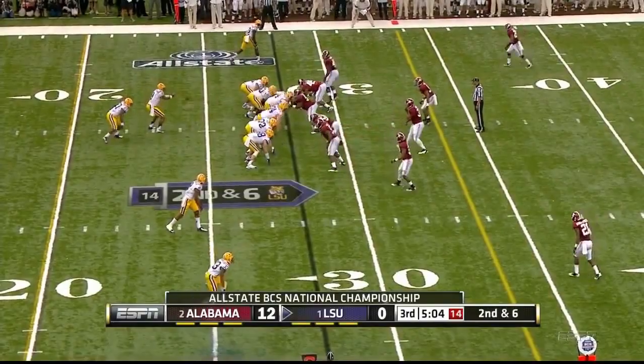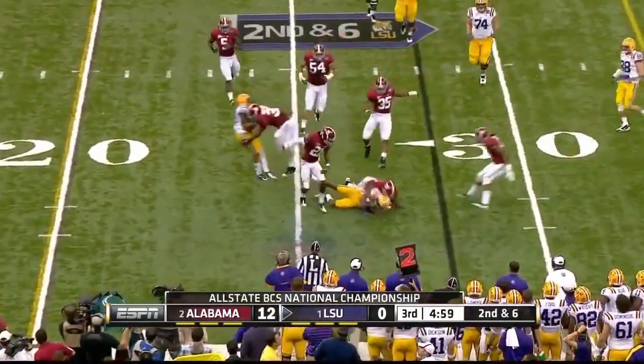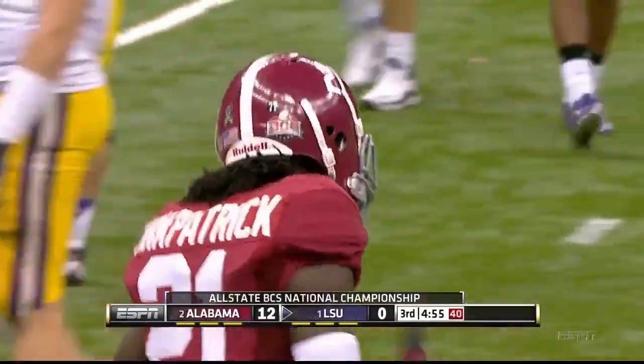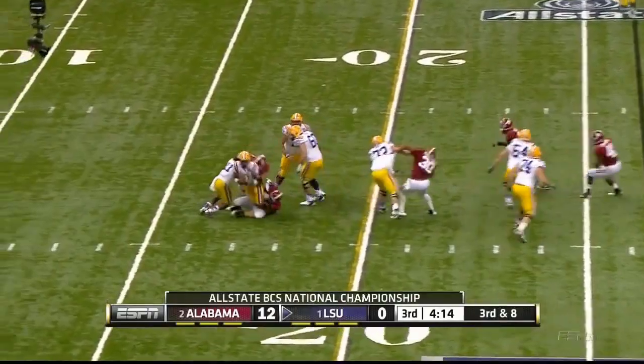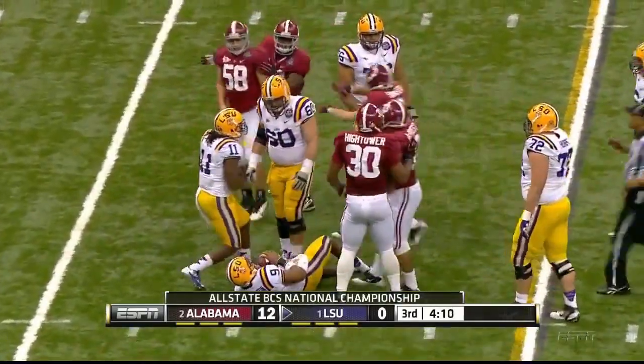Bama shows blitz, backs out of it. Randle shook off Kirkpatrick and then he is thrown down at the 26-yard line. Ware is the running back. Sacked — can't get it off, down at the 17-yard line.